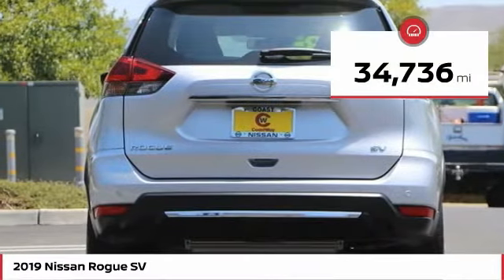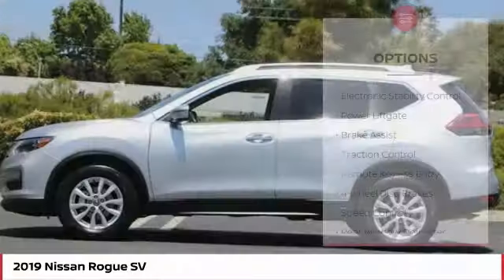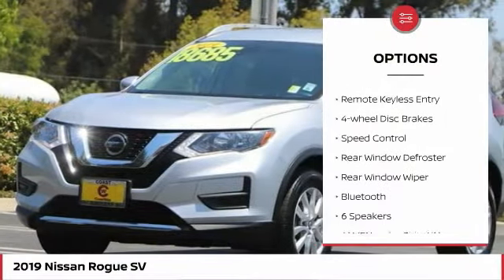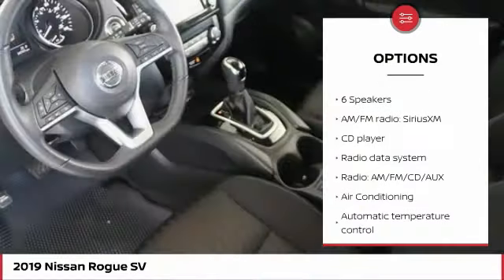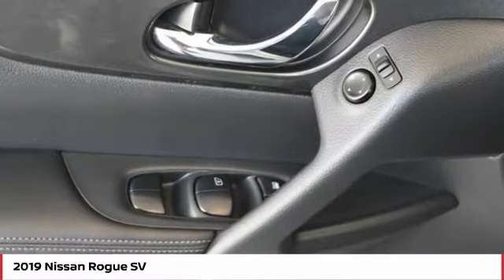This vehicle has less than 35,000 miles. Here are some of this vehicle's great options: electronic stability control, power lift gate, brake assist, traction control, remote keyless entry, four-wheel disc brakes, speed control, rear window defroster, rear window wiper, and Bluetooth.